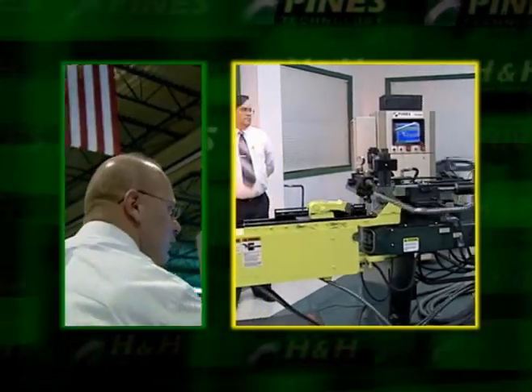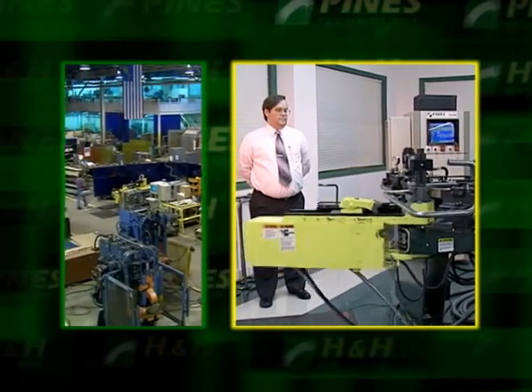We make machines for every industry, but our focus and where our strengths are is on the high precision type of work. People's lives depend on the support of our equipment and that's why the United States Defense Department relies on us heavily.